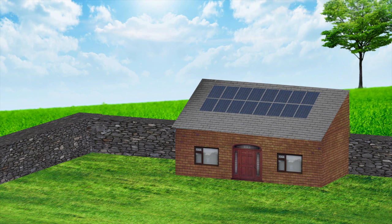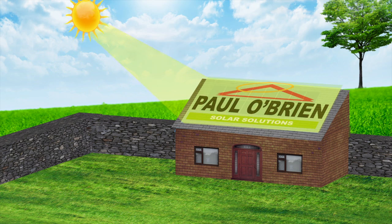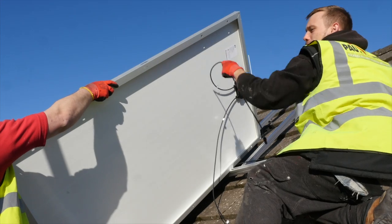The latest photovoltaic solar panels, known as PV, can generate power from light even on cloudy days. So throughout the seasons, today's solar panels are better than ever.